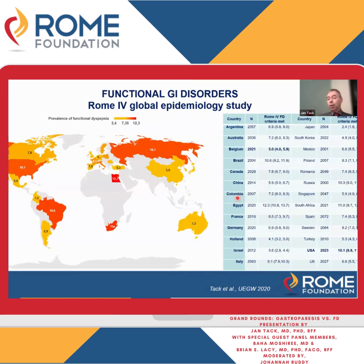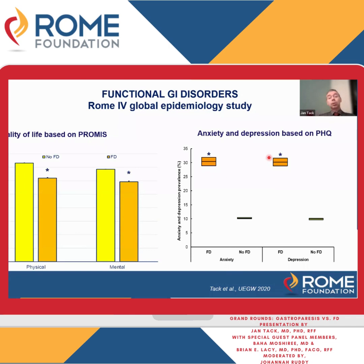Looking at images from around the world, the US has a prevalence of 10% for functional dyspepsia. It is less well known, but this is more than double the US prevalence of IBS in the same survey. In Belgium, we have 5% of the adult population with functional dyspepsia symptoms.